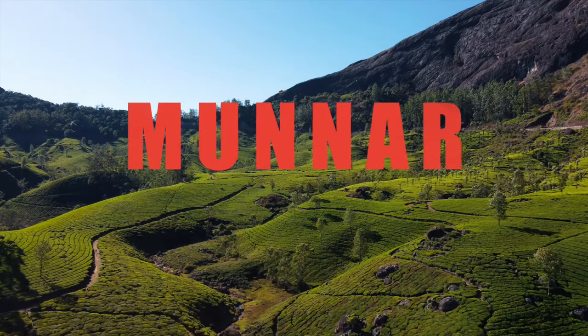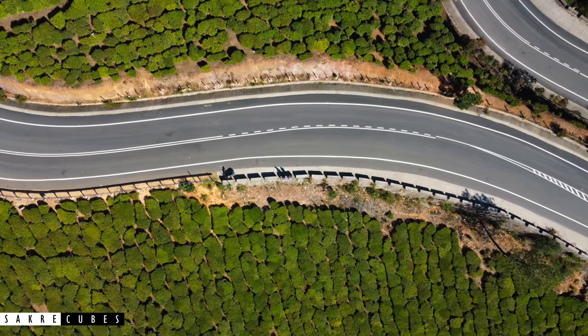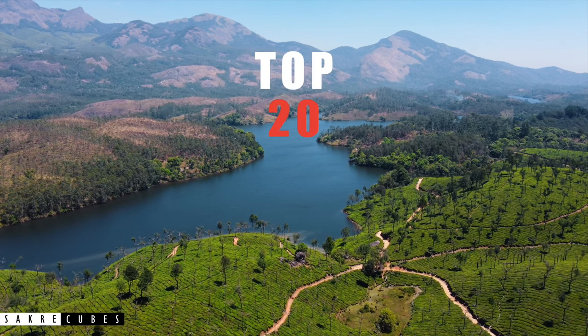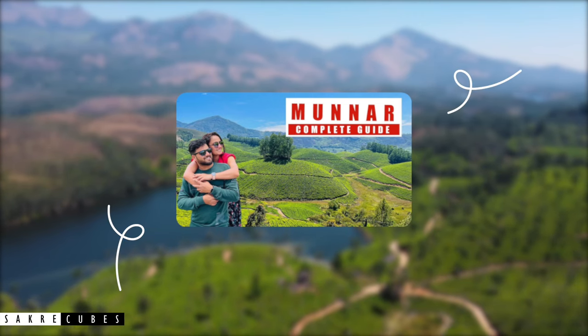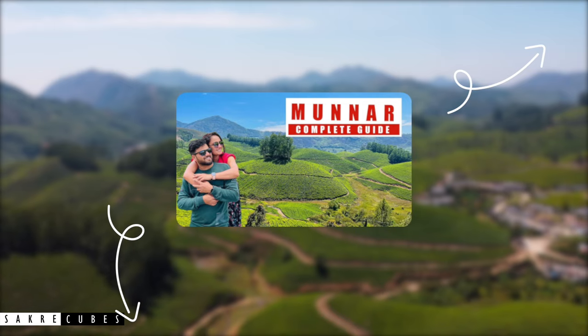If you are planning to visit Munnar and searching for the best places to explore, then this video is made just for you. Hey guys, welcome back to Sakri Cubes and this is Sagar. Today, we will be uncovering the top 20 places to visit in Munnar. In case you haven't watched the first part of the Munnar series, do watch it after this video — I'll drop a link in the description box below.